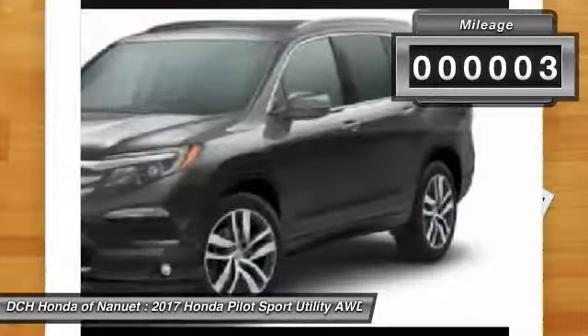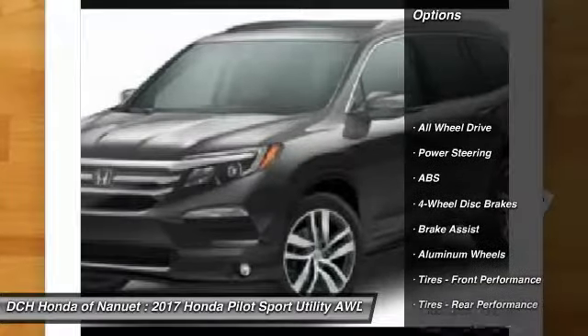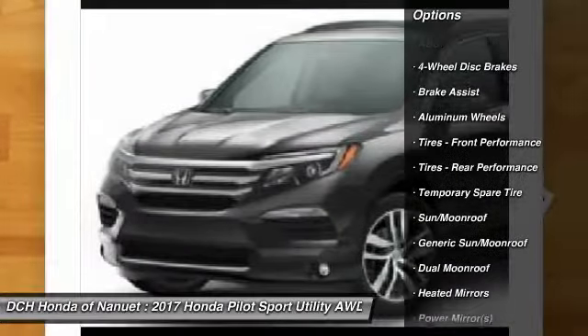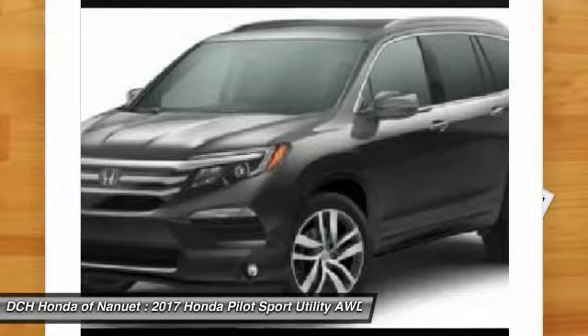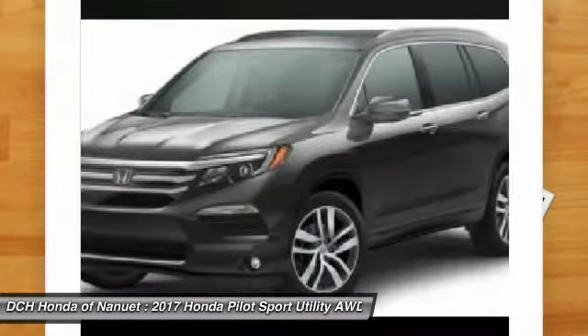This vehicle has less than 100 miles. Here are some of this vehicle's great options: anti-lock braking system, power liftgate, power passenger seat, steering wheel audio controls, all-wheel drive, Bluetooth, adjustable steering wheel, power steering, aluminum wheels, and four-wheel disc brakes.